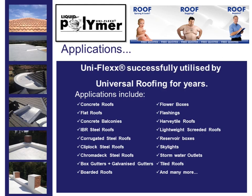Further applications include corrugated steel roofs, clip-lock steel roofs, chromatic steel roofs, box gutters, galvanized gutters, bordered roofs, and flower boxes.